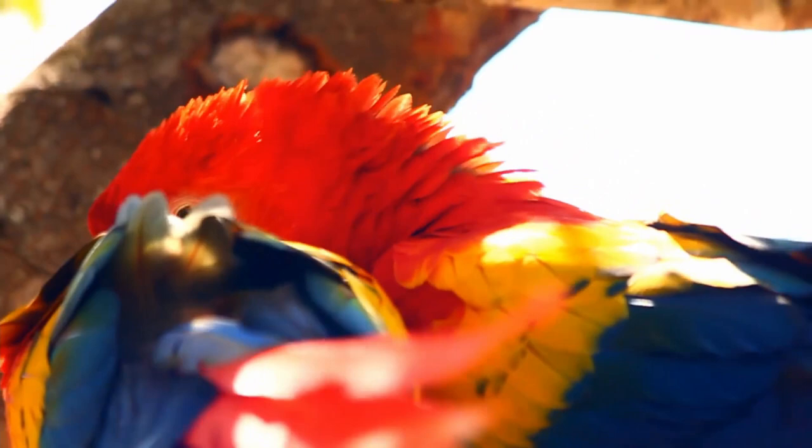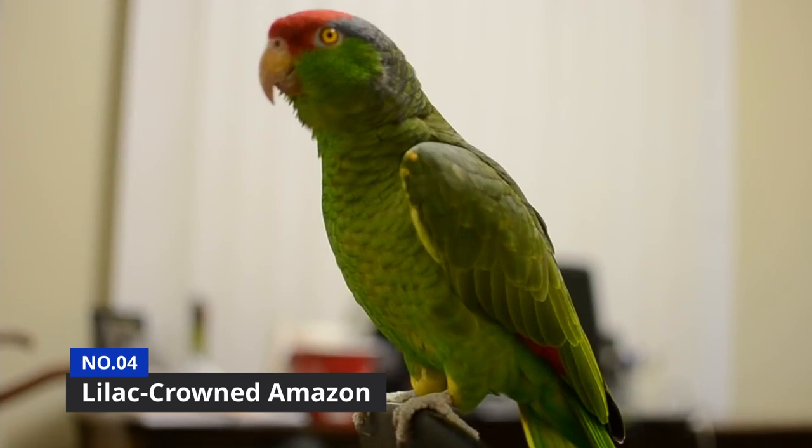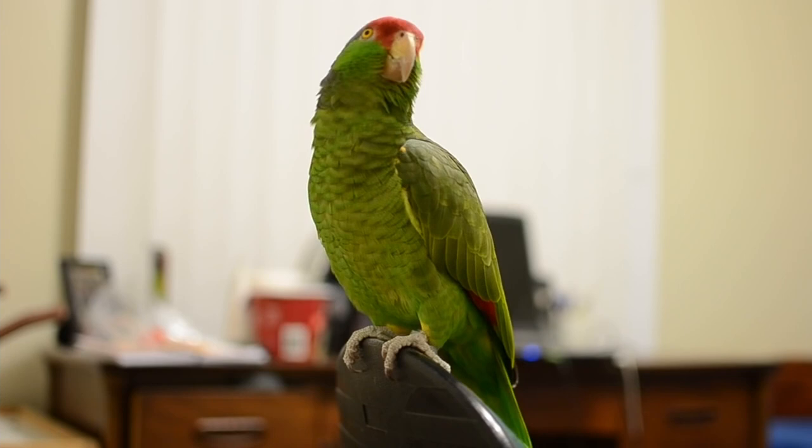At number 4 is the Lilac-Crowned Amazon. Also known as Finsch's parrot, the Lilac-Crowned Amazon can be found in the wild, flying gracefully through the pine and oak forests of the Mexican Pacific coast. Unfortunately, and as with other birds on this list, the Lilac is facing a population decline due to illegal hunting for the pet trade and natural habitat loss.